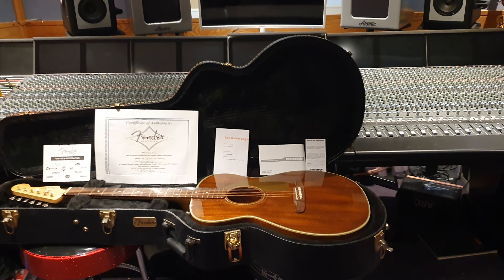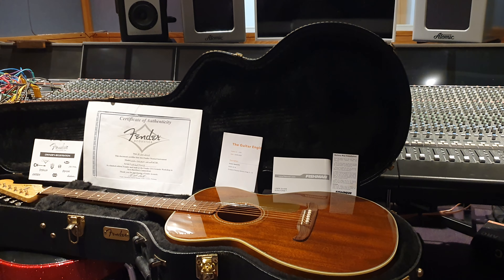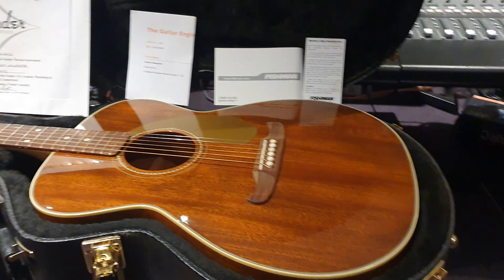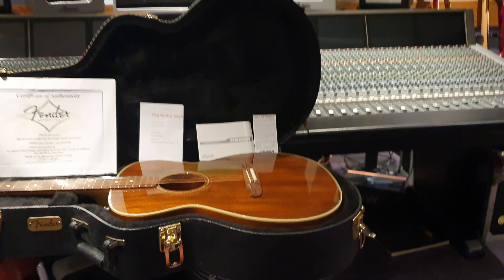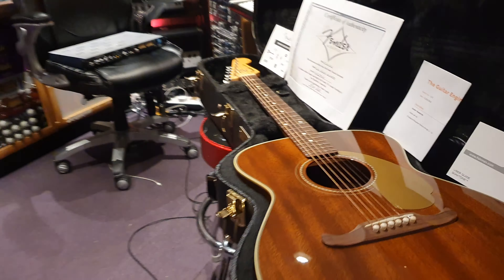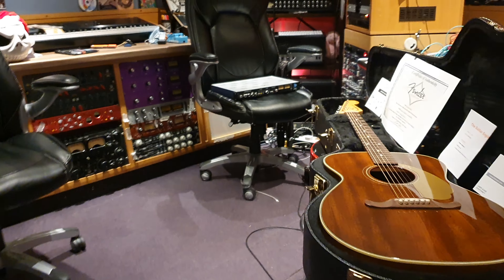Hey guys, what's up? It is Keith. I'm your friend here at Essex Recording Studios just outside London in England, and I've got a really cool Fender Custom Shop guitar to share with you all today. Merry Christmas, Happy New Year, Happy Holidays — just after Christmas here on Sunday, 2020. The plague is still upon us, but we are persevering.